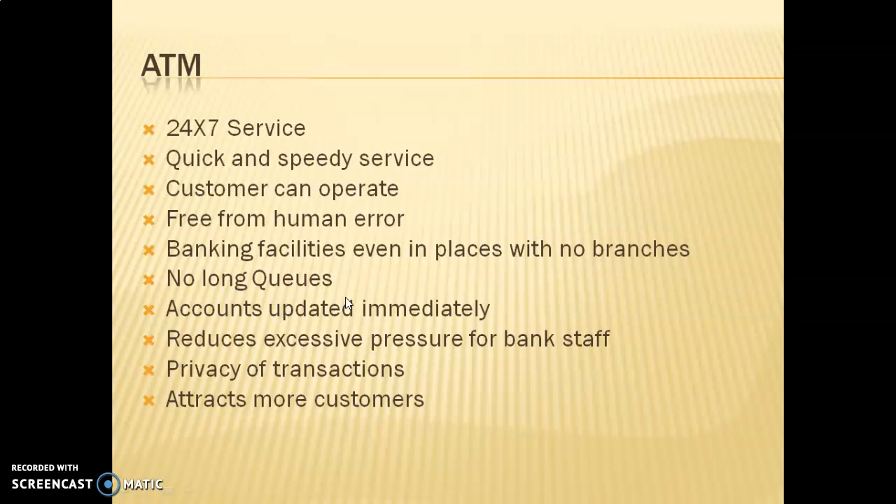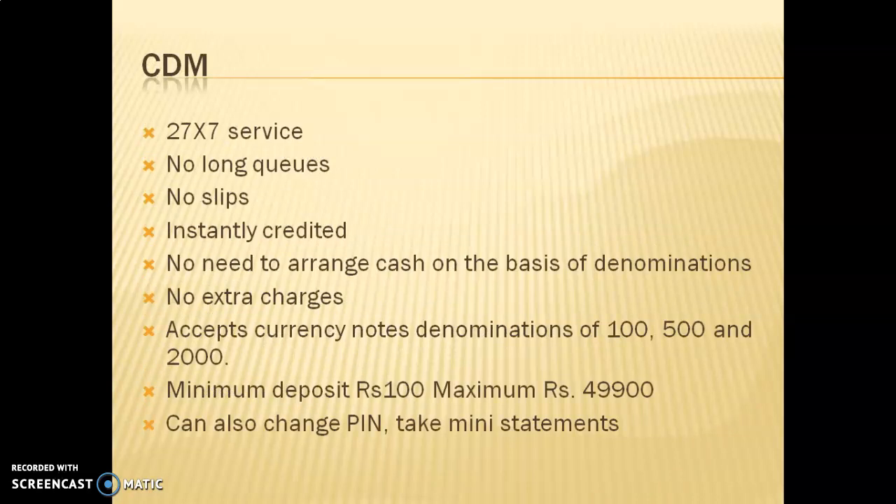You don't need to wait in long queues to get money, and accounts are updated immediately. It reduces excessive pressure on bank staff, as customers can handle many functions on their own. There is also privacy of transactions — you know your balance and can withdraw money without others seeing. This makes banking much more convenient and attracts more customers.